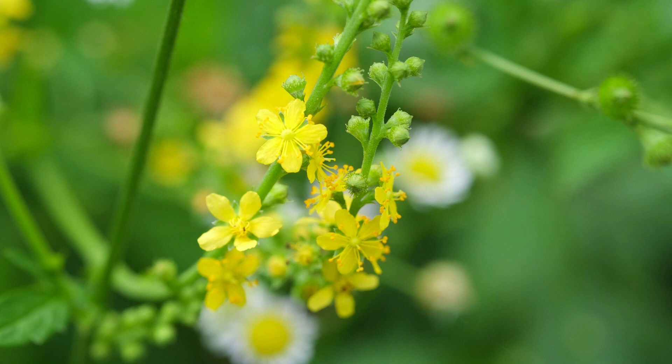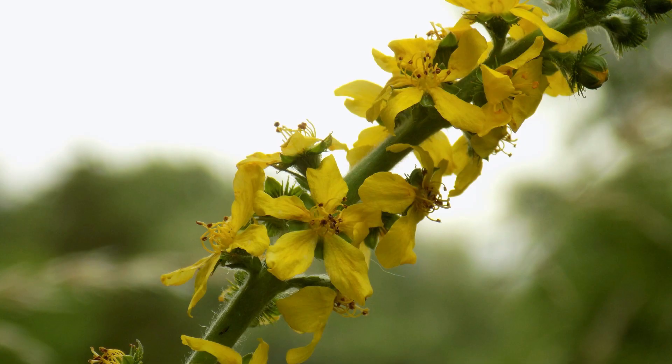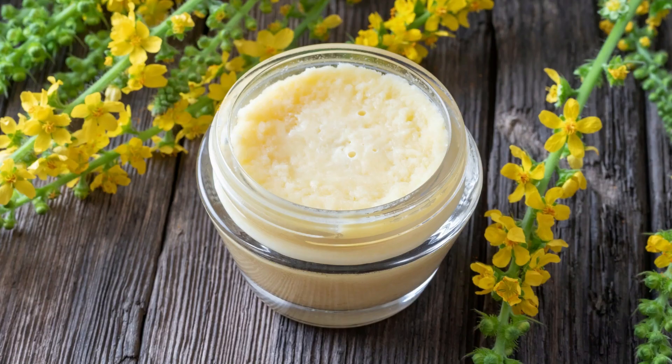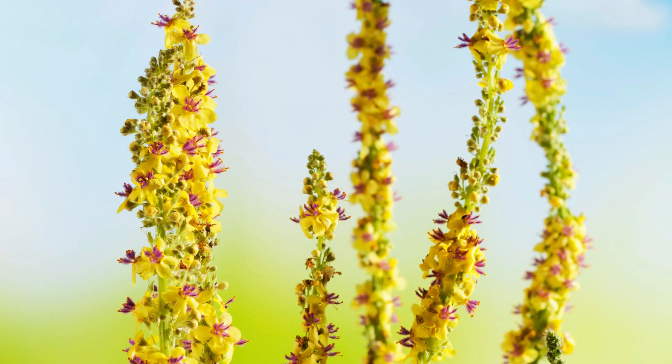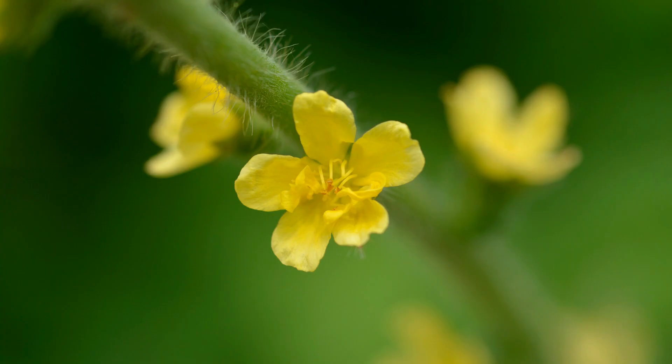Another way to use agrimony is as a poultice — you can apply the leaves for migraines. We haven't covered poultices on this channel yet but will do a dedicated video soon. Agrimony can also be used as a wash — use the infusion for wounds, sores, eczema, and varicose ulcers. For an eye wash for conjunctivitis, use a weakened infusion of about 10 grams of the herb to 500 ml of warm water.